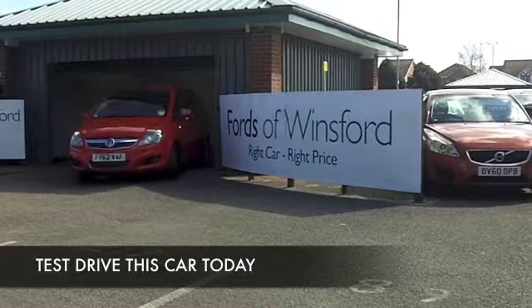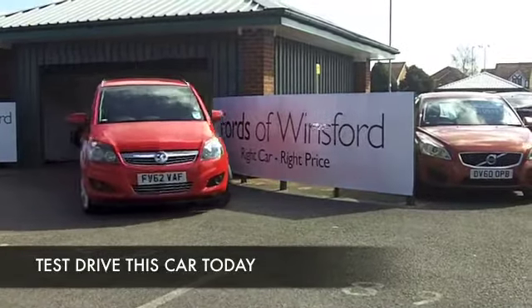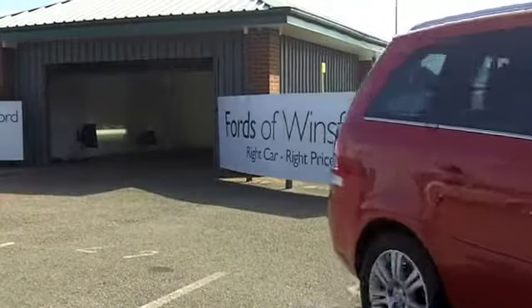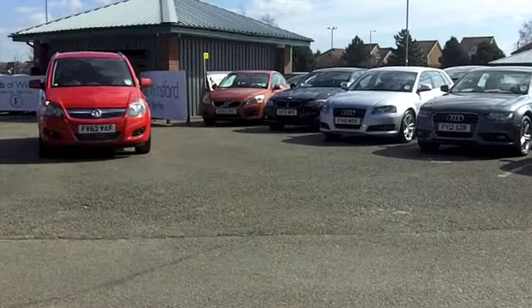There's so many great family cars that you can choose from — maybe it's going to be a challenge finding the right one for you. Of course, come to FOW, because we have loads for you to choose from and you can try them all on for size.